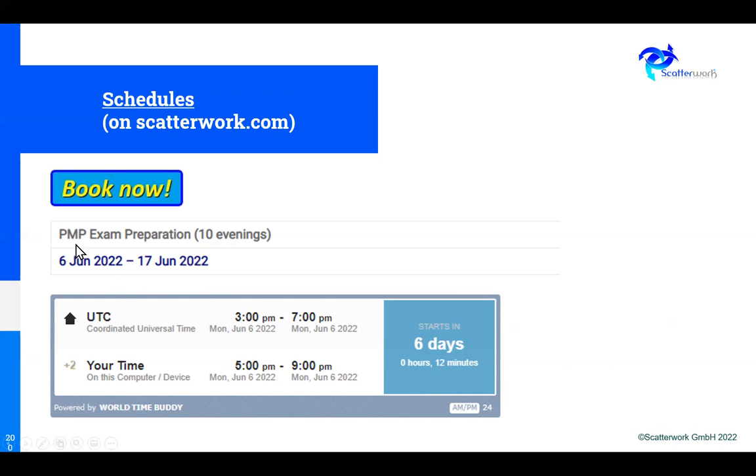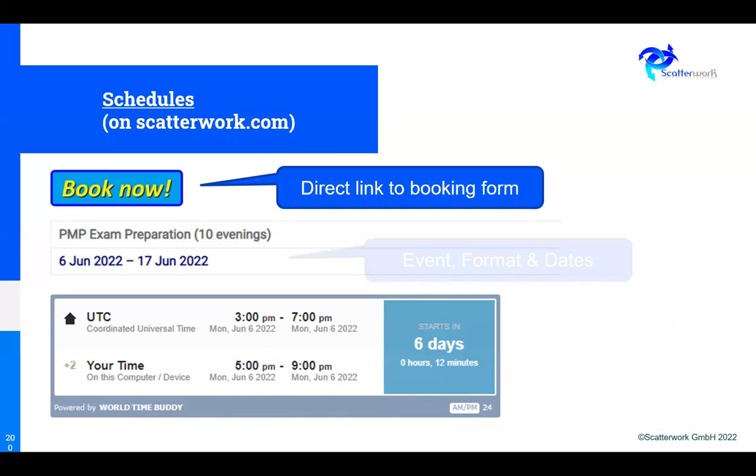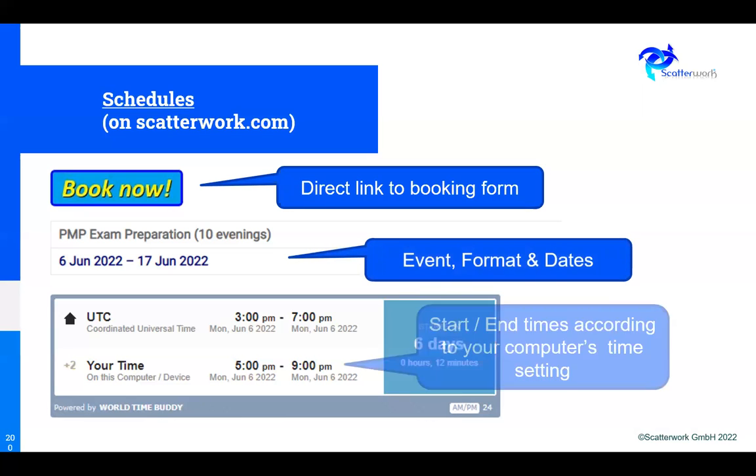As you can see here, this shows the format of this particular course — 10 evenings over two weeks, which is five evenings a week, quite strenuous but certainly doable. A panel shows how many days until it starts. It also shows the time in Coordinated Universal Time — essentially GMT, or UK time in winter — with the beginning and end of each session. It then reads the time on your computer and shows the session time in your area, so you can see whether it would fit you.